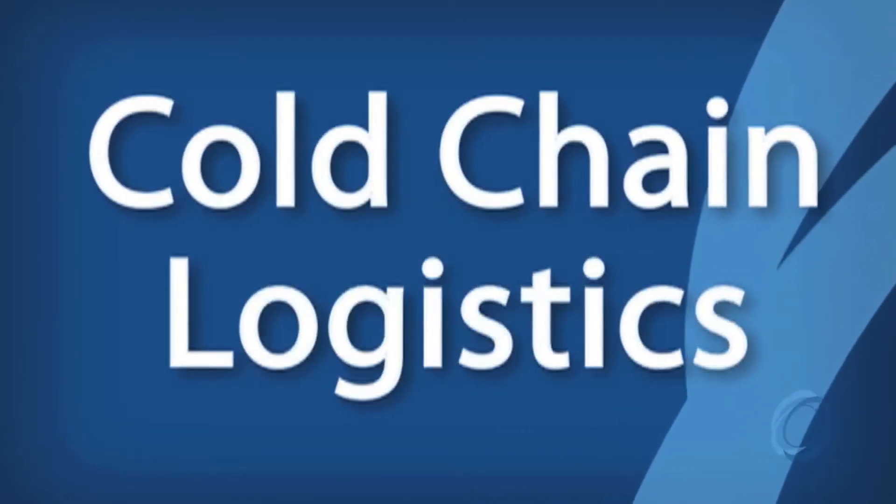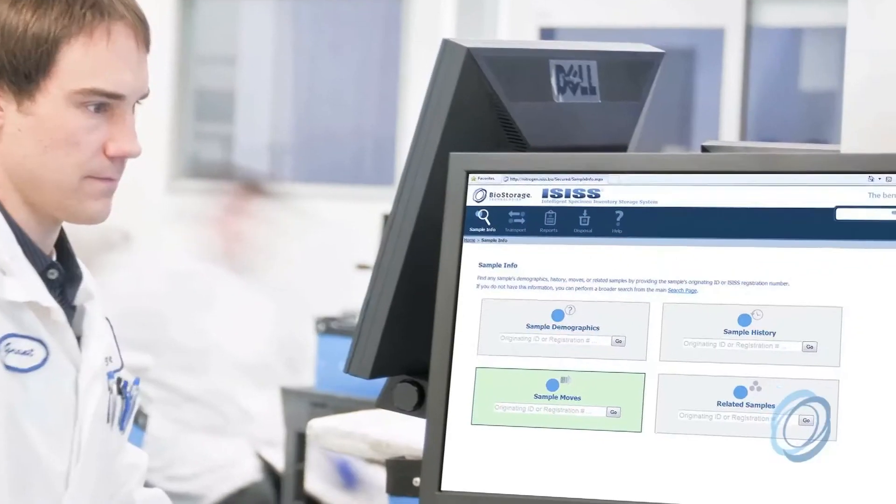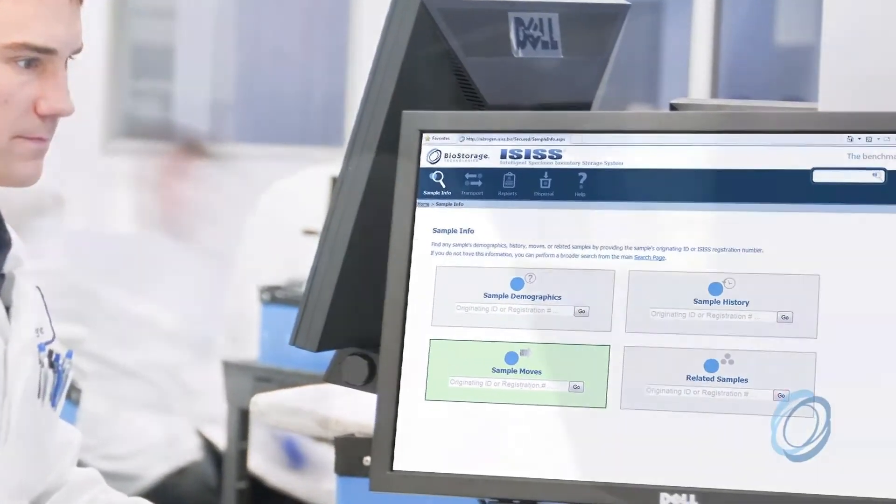Cold chain logistics at BioStorage are superior to other service providers in the industry in that it's a key core business for us. It's not something that we added as an afterthought or something we do because we have to. It's extremely important to us in the lifecycle of a sample and in protecting the integrity and the audit trail of a customer's sample.